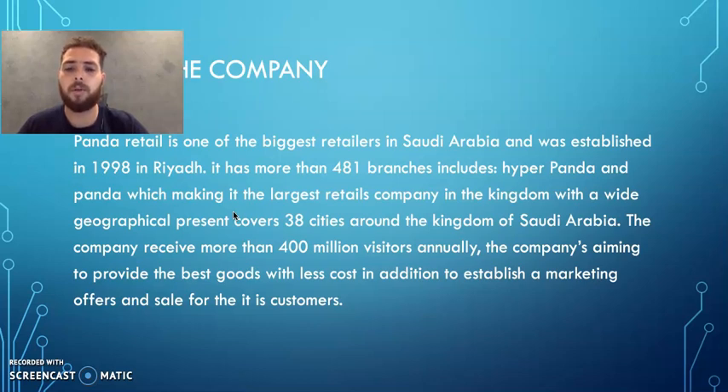The company receives more than 400 million visitors annually. The company aims to provide the best goods at the lowest cost, in addition to establishing marketing offers and sales for their customers.